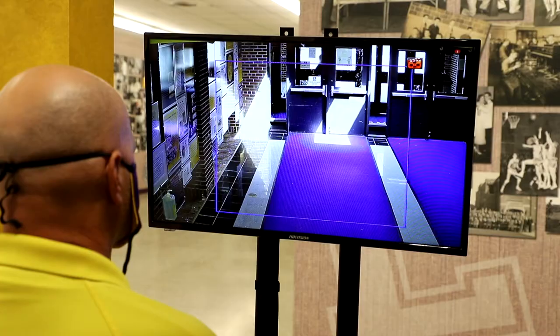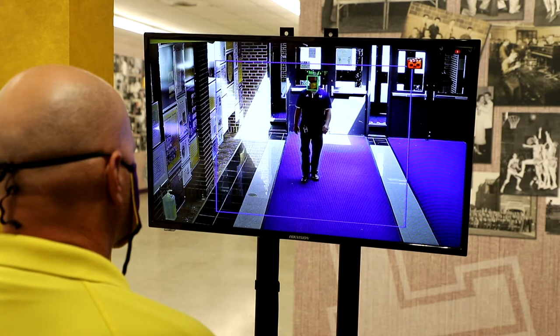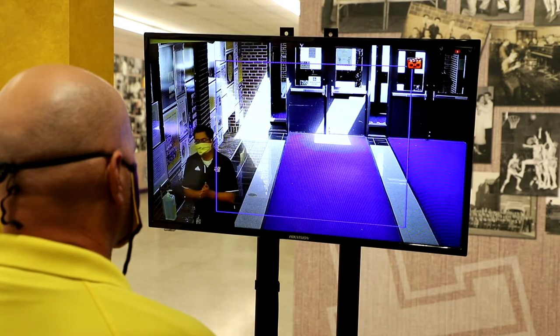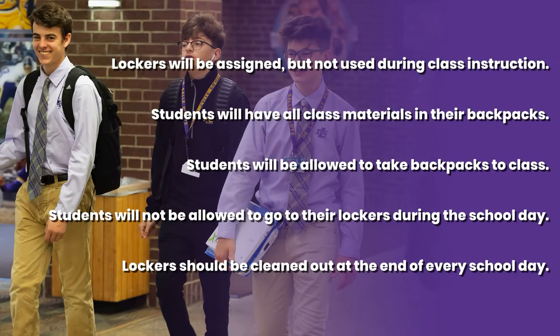Thermographic temperature scanning cameras will be used to take your temperature upon entry. Once checked in, students will be told to go straight to their lockers. Lockers will be assigned but not used during class instruction. Due to COVID-19 and the possibility of going into Phase 3, students will have all class materials in their backpacks and will be allowed to take their backpacks to class. Students will be asked to safely space their backpacks per teacher instructions.